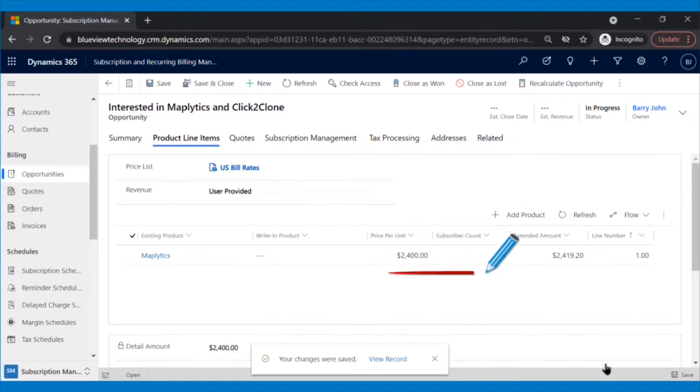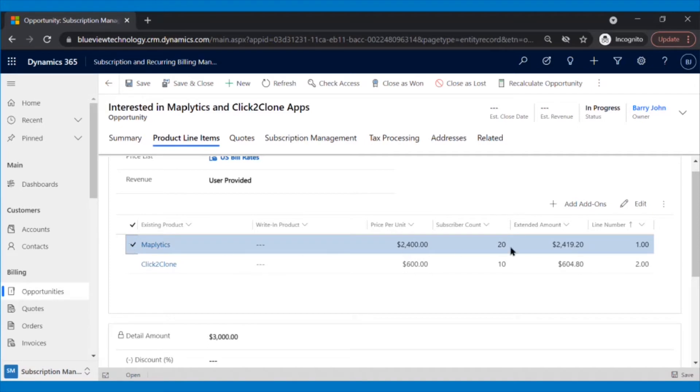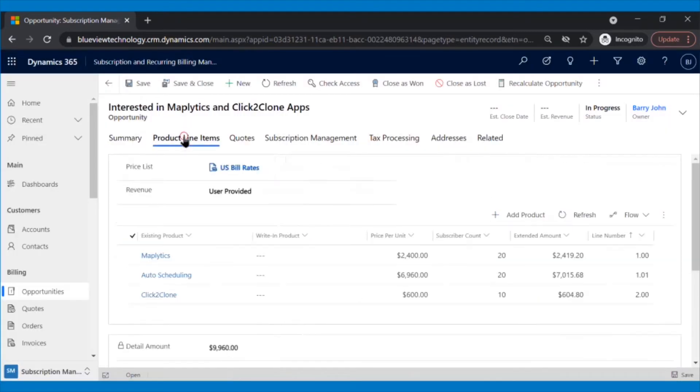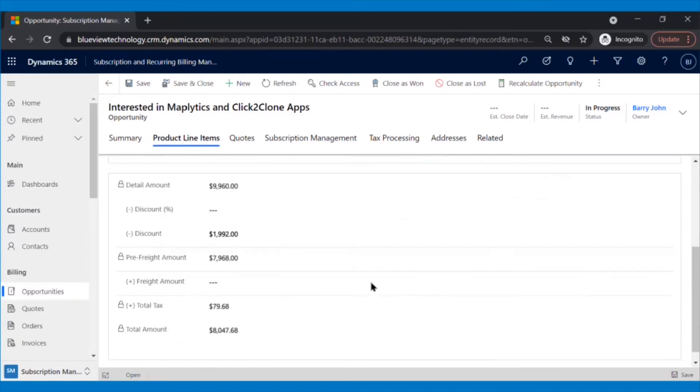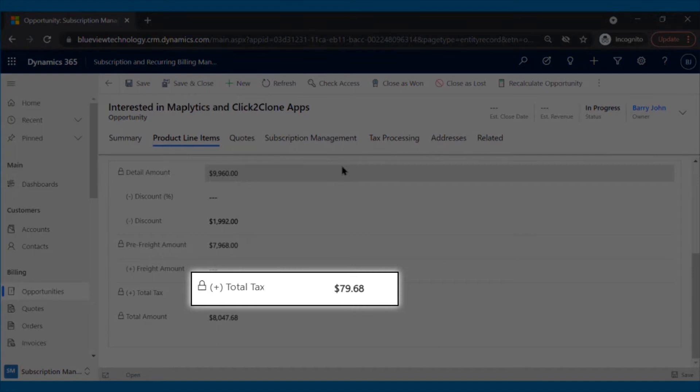As you can see, the total amount will be calculated along with the Subscriber Count for the selected product. Similarly, Patrick added the other product using Click to Clone as per the client's requirements. If the product has any add-ons and the client wants them, Patrick can select the product, click on the Add-on button, and add the add-on along with the add-on plan and total user count. After adding all the products and product line items, the total detail amount will be displayed along with the partner margin discount and the total tax amount calculated automatically.